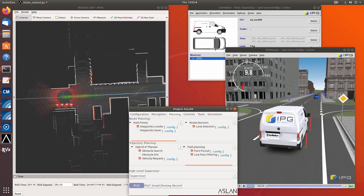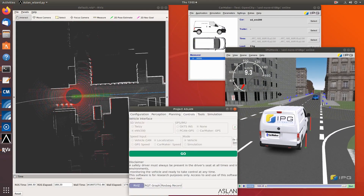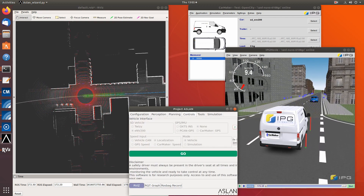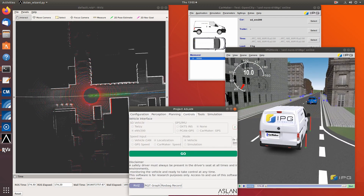So there are three parts in this project. The first one is the simulation, which is CarMaker. In the simulation we have the vehicle model of the actual Street Drone ENV200. We have simulated sensors and also a virtual world and multiple scenarios to run.